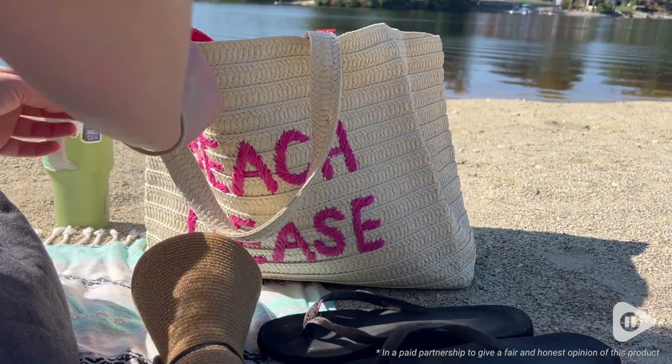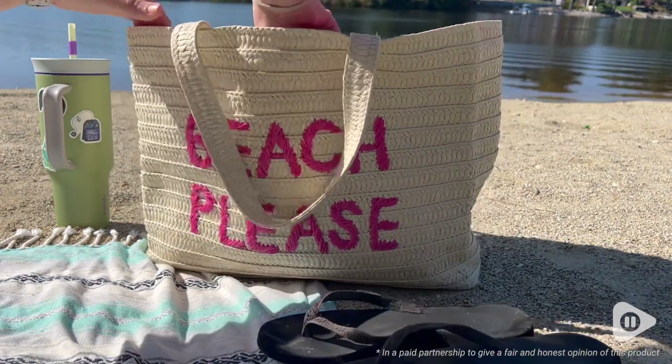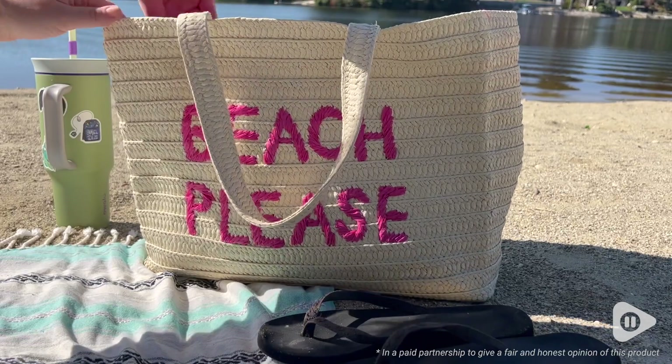I am completely obsessed — it fits so much stuff. I was able to fit a book, my snacks, my tumbler, my hat, a sweatshirt, a beach towel, and there was room for so much more in this bag.